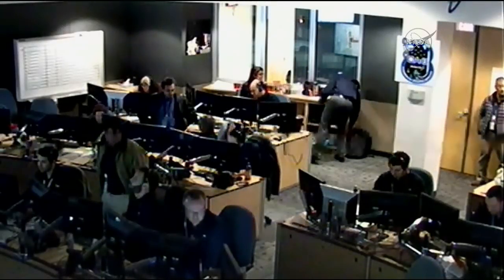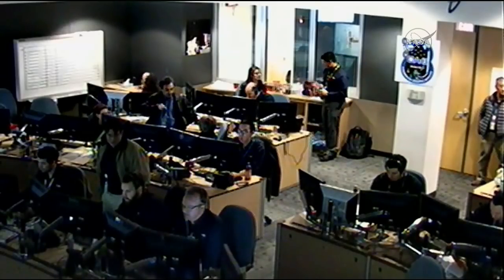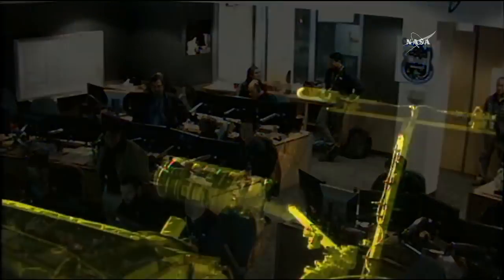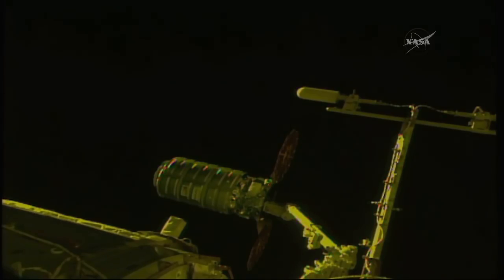Cygnus itself right now sits poised at the end of Canadarm2, the space station's robotic arm. The unmanned cargo craft is packed with over 6,200 pounds of trash and other items marked for disposal before it gets ready to leave in just a couple of minutes from now.